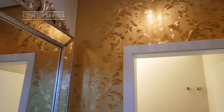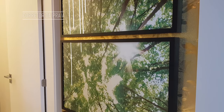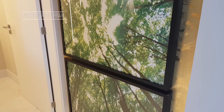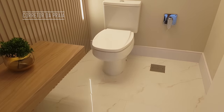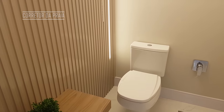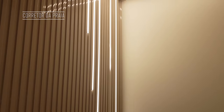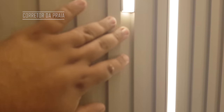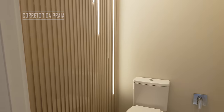Aqui a outra parte do lavabo, com uns quadros de natureza, de floresta. E aqui a parte do vaso. Tem um detalhe bem interessante — olha só que linda ficou essa fita de LED. Toda essa iluminação que você está vendo é dessas fitas aí. Além disso, nós temos mais um lustrinho aqui, para dar aquele tcham na coisa.